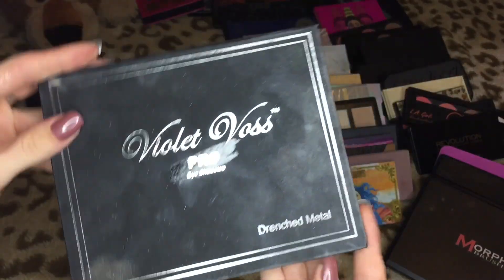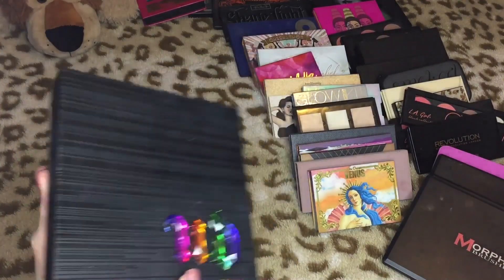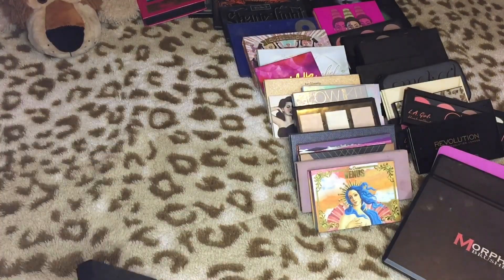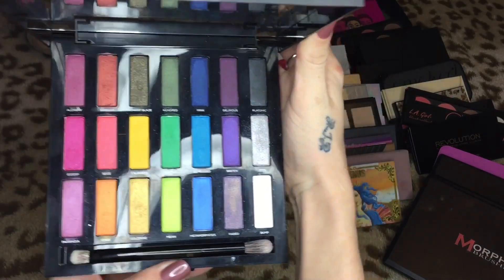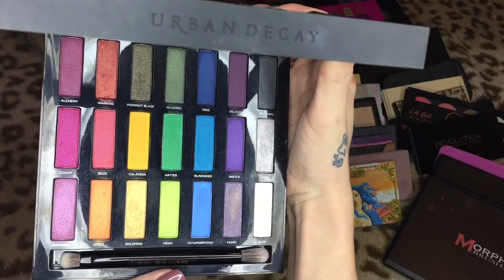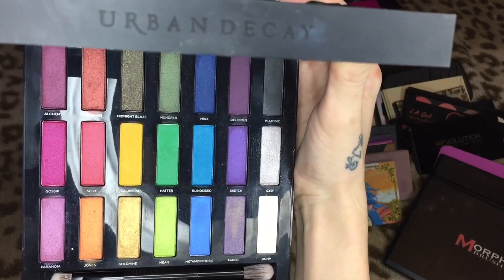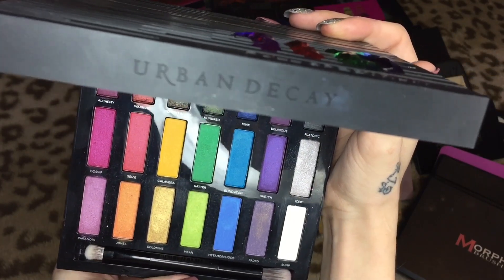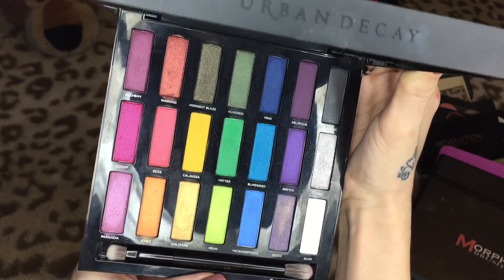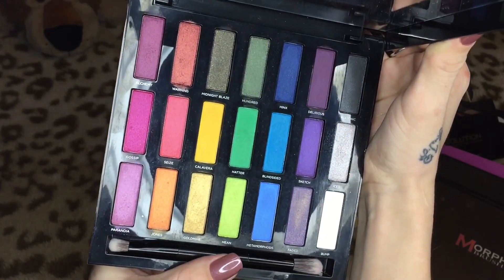Oh my god you guys — this is my Violet Voss Drenched Metal eyeshadow palette. This is absolutely beautiful, this is definitely staying here with mama. Then we have the Urban Decay Full Spectrum palette — they just came out with this in 2016. I love the colors in here, it's a great selection for a colorful palette. There are barely any mattes — I think there's only two mattes in this entire palette.